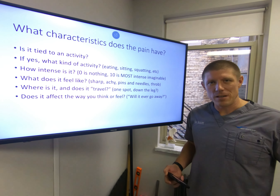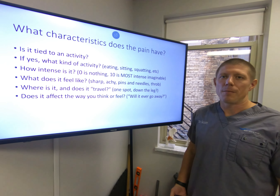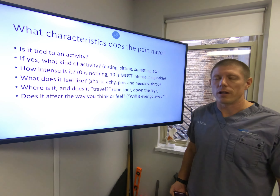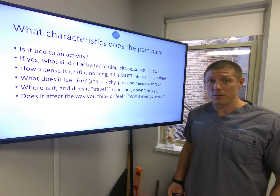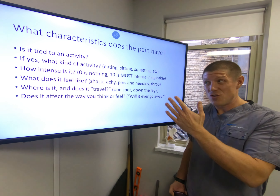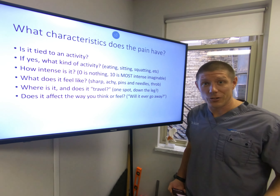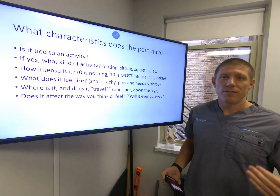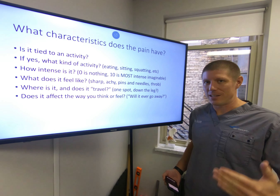Does the pain affect the way you think or feel? Are you getting depressed or anxious just thinking, 'I'm going to have this pain and I have a vacation coming up — is that going to ruin it?' Or, 'Is this pain ever going to go away? It's just defeated me. I'm not going to be able to do what I want to do.' You have to take all of these into account — or better yet, a doctor who knows what they're doing has to take all of these into account to figure out what's going on and what kind of approach is needed.